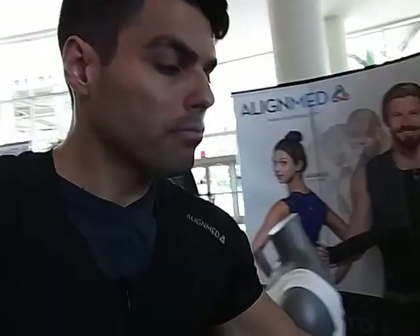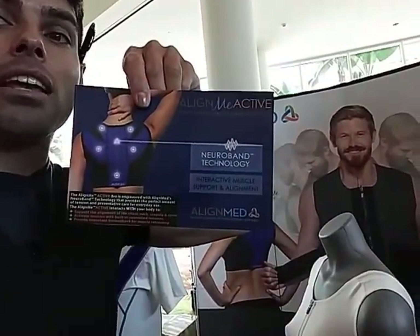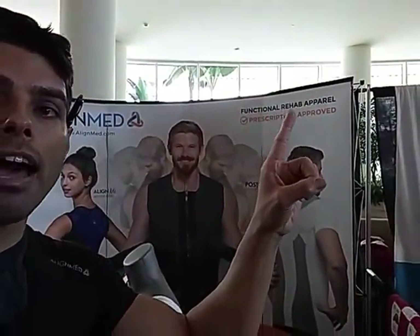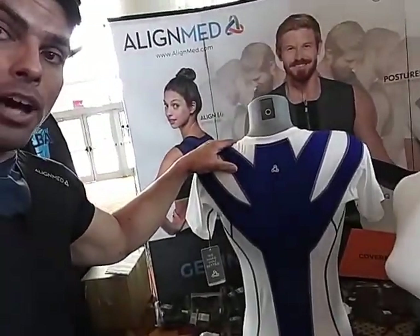Now how does apparel make you have proper posture? So we have what's called a neuroband design called muscle mapping — if you see the stars on the map. What Alignmed does is what's called functional rehab apparel. Now you don't have to be rehabbing your body, but you need to be functioning and performing at an optimal rate. What that means is you're increasing your performance when you wear something like a posture shirt.